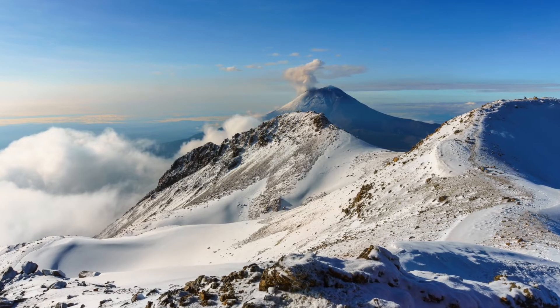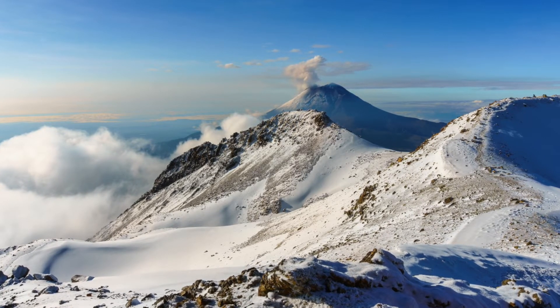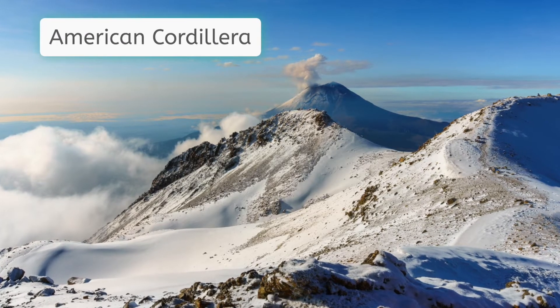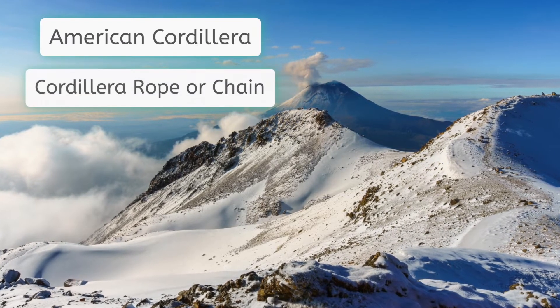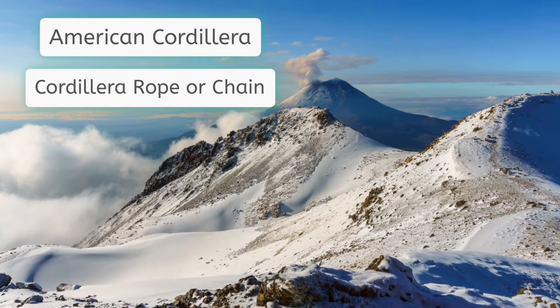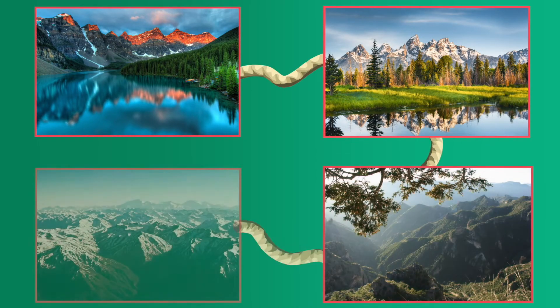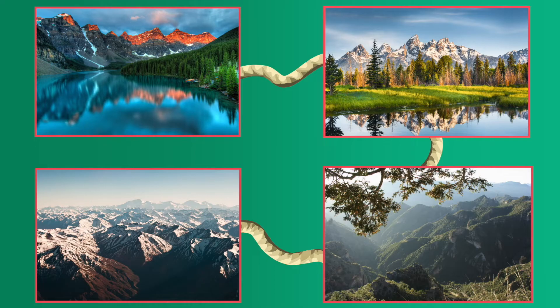Interestingly, all of these mountain ranges are considered by geographers to be a part of a much larger mountain range called the American Cordillera. Cordillera, which means rope or chain in medieval Spanish, is used here to describe a range of mountains which stretch from the northern Canadian Rockies and Alaskan ranges all the way to the southern tip of the Andes in Argentina and Chile. Every western mountain range in the western hemisphere is part of this long, mostly unbroken chain.